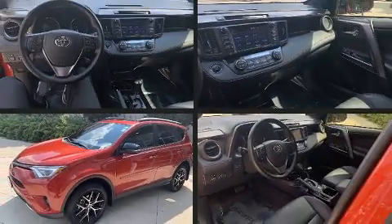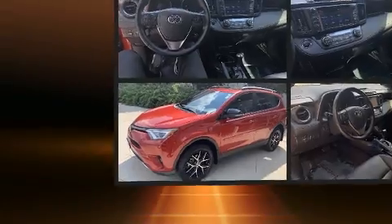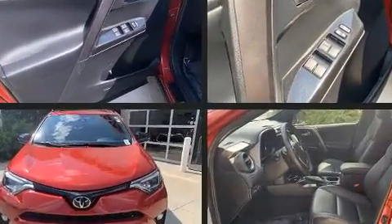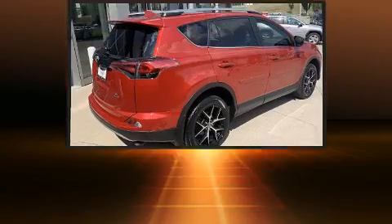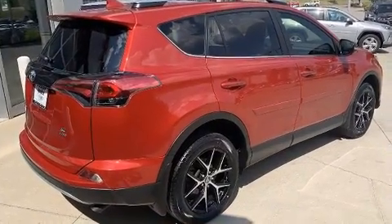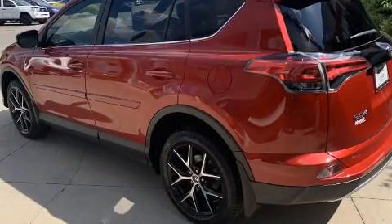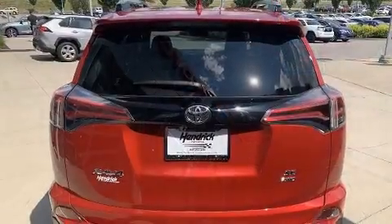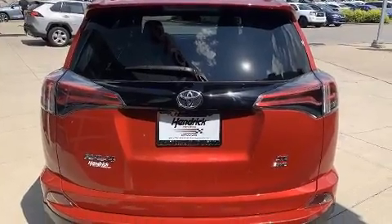You can expect a lot from the 2017 Toyota RAV4 with fewer than 35,000 miles on the odometer. This four-door sport utility vehicle prioritizes comfort, safety, and convenience. It features all-wheel drive versatility, an automatic transmission, and a 2.5-liter four-cylinder engine.